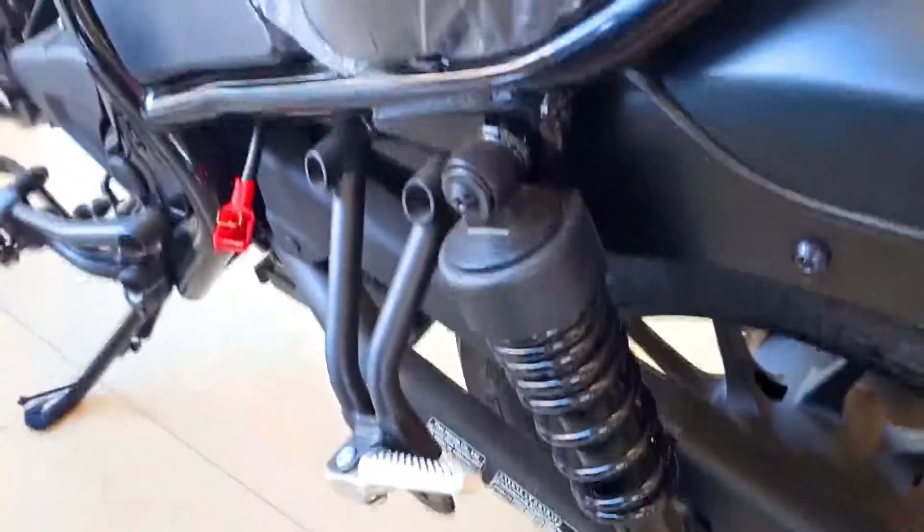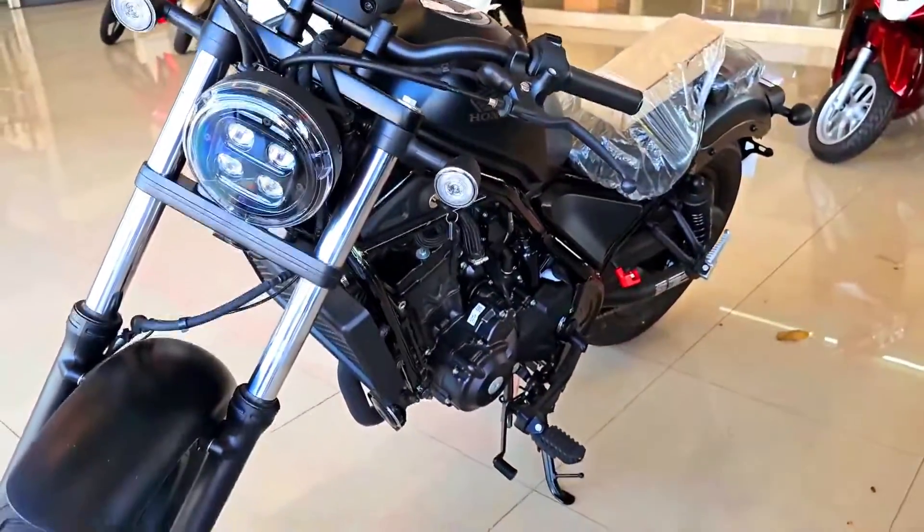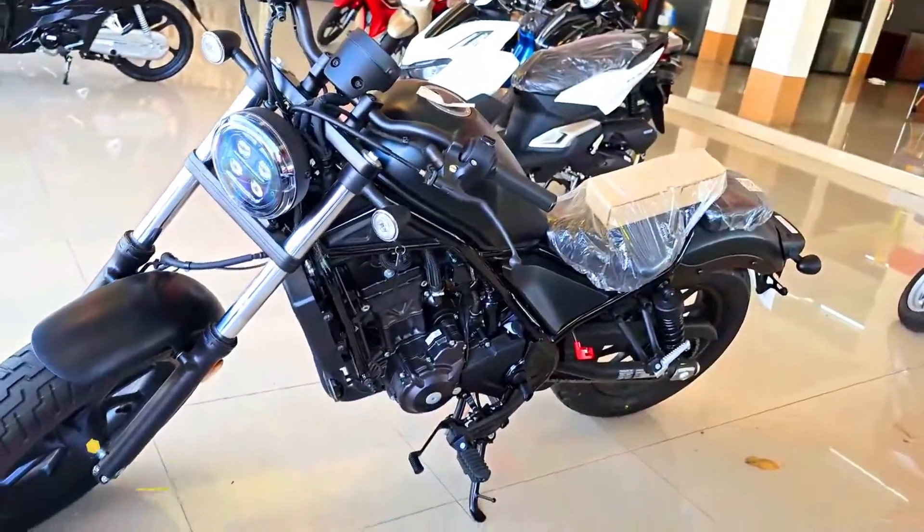This design is very commonly seen on other cruiser motorbikes, but the Honda Rebel 300 is covered in a new color so that it looks more fierce.